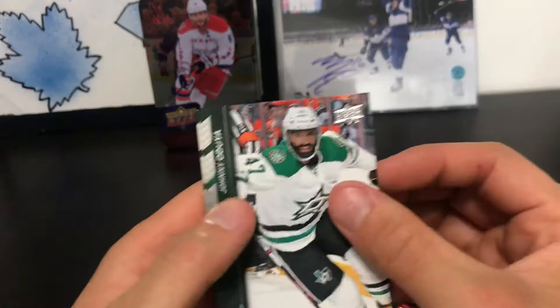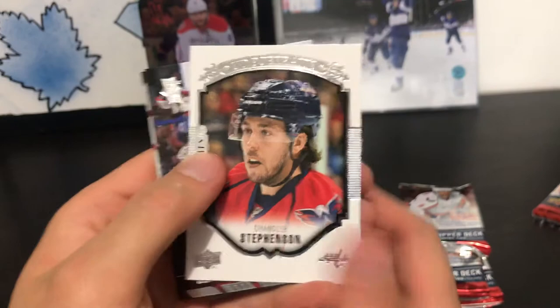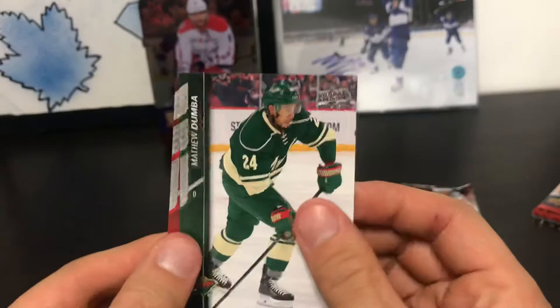Pack four: Johnny Oduya, Paul Stastny, Mike Kaufman, Andre Barakovsky, a Chandler Stevenson portraits rookie, Jimmy Howard, Matt Dumba, and Adam Larson.